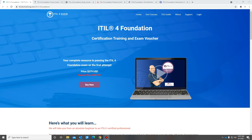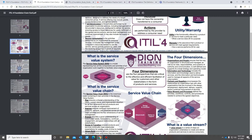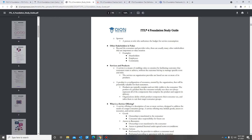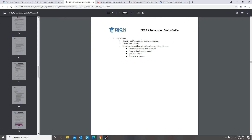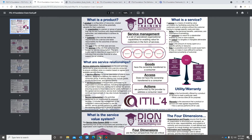This training also comes with a cram card, as you can see right here, and also a study guide, which is a couple of pages. What I did was I printed out the study guide and as I followed along in the training, I wrote notes and highlighted things, which is really good because I can go back to it later.